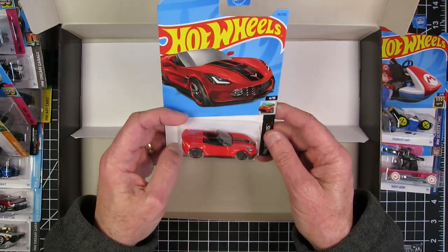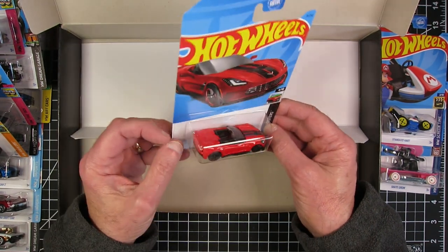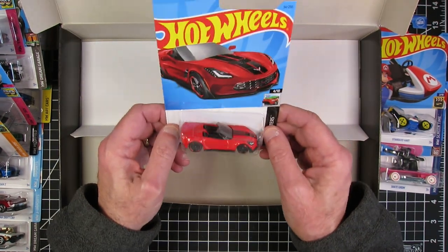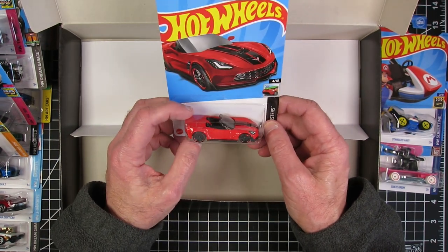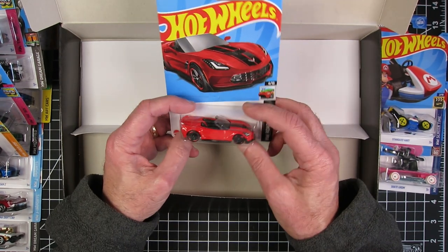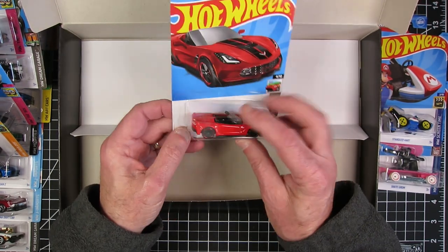And finally, the Corvette C7 Z06 convertible. That's pretty, but it doesn't look jazzy. I think this could do with a really different paint job, a better paint job. I think the paint on this is almost taking away from it. It's a beautiful casting, but I think it could really be jazzed up.